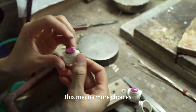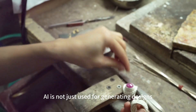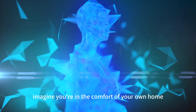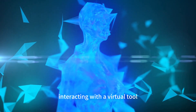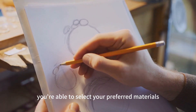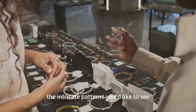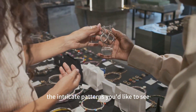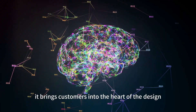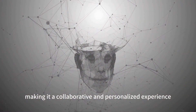This means more choices, less time wasted, and ensured customer satisfaction. AI is not just used for generating designs. Imagine you're in the comfort of your own home, interacting with a virtual tool that allows you to participate in the creation of your piece of jewelry. You're able to select your preferred materials, gemstones, and even detail the intricate patterns you'd like to see. This is the magic of AI in jewelry design — it brings customers into the heart of the design process, making it a collaborative and personalized experience.